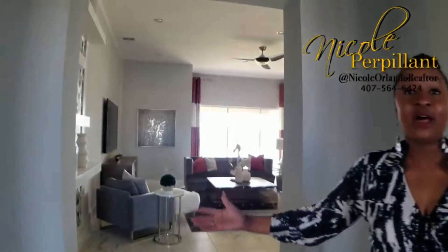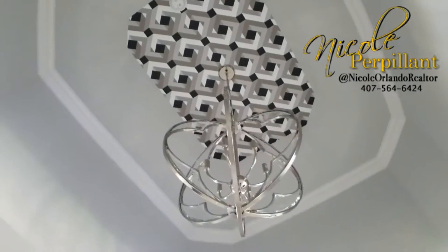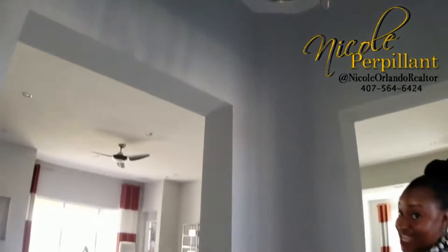I'm walking slowly because I really want to save the reveal of this kitchen. If you live in this area, it is absolutely stunning. First of all, I love this rotunda shaped entryway that we have here. We're going to walk this way into the living room because I'm still saving the kitchen for real.